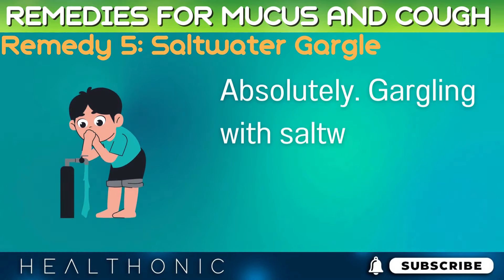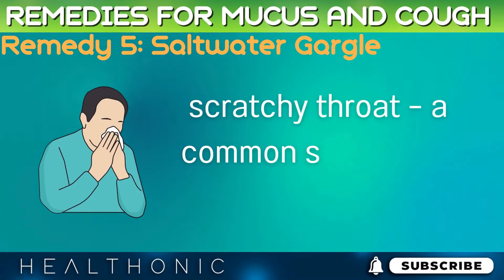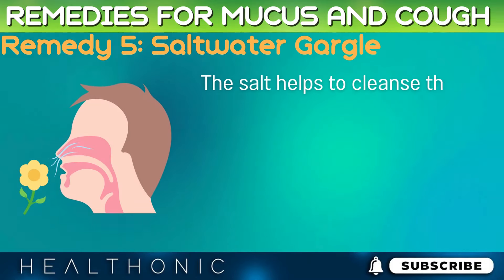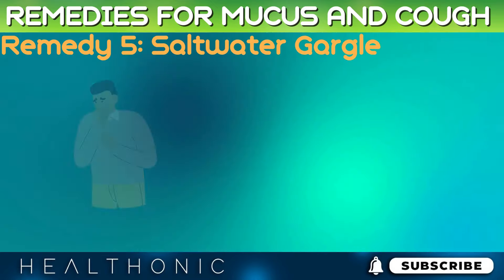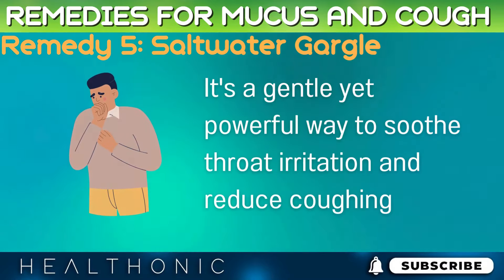Gargling with saltwater can provide immediate relief for a sore, scratchy throat — a common symptom of cough and congestion. The salt helps to cleanse the throat, reduce mucus buildup, and can even help ward off bacterial infections. It's a gentle yet powerful way to soothe throat irritation and reduce coughing.